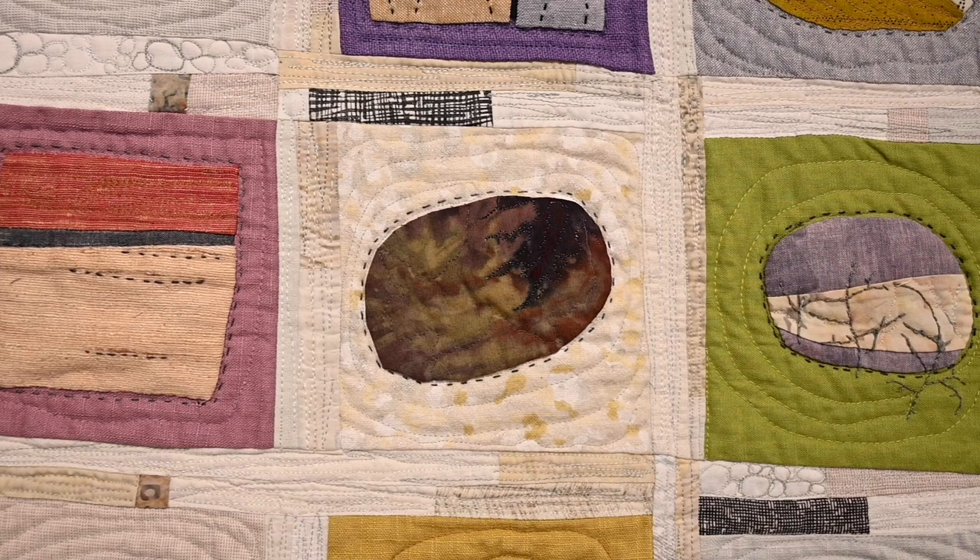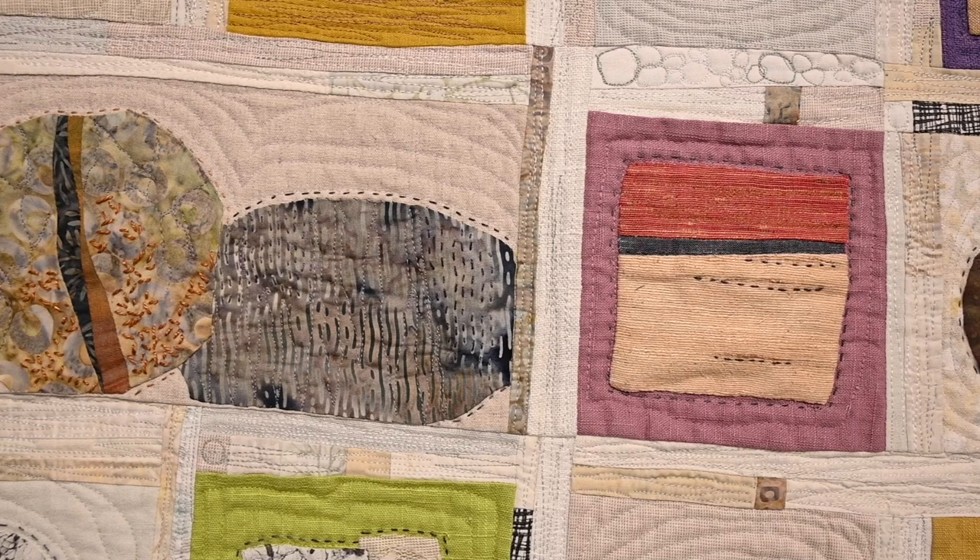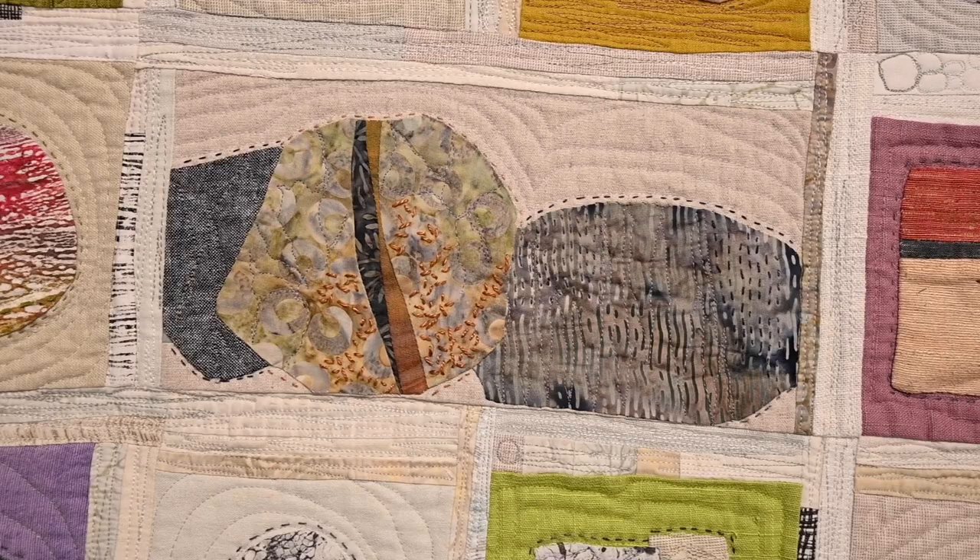Hi, I'm Jean Wells from Sisters, Oregon. When I think about my quilt, it really reminds me that since I was a child I've always liked to explore. I was always picking up rocks, and when I start a project, I don't like to know what the end result is going to be.